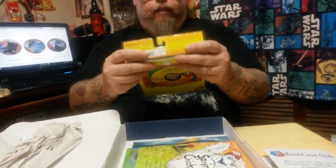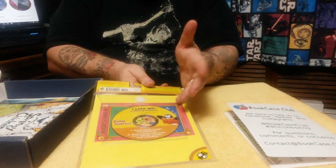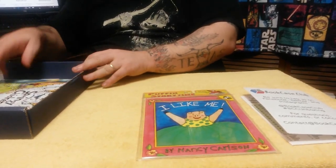Then we have this one called Puffin Storytime Full Color Storybook and Audio CD. It's called "I Like Me" by Nancy Carlson. It's got the CD on the back. My granddaughter is going to love this — she's only a year and a half, so we're going to read these books and let her take them home.